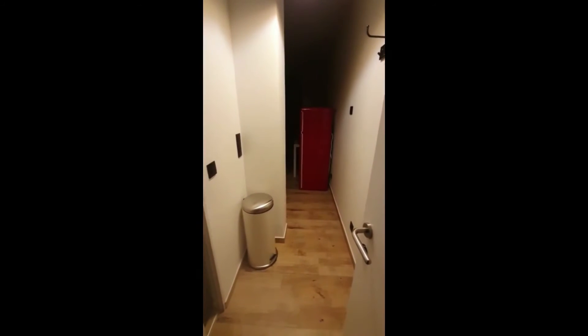Hi everyone, this is Lauren from Spot on Home. Today we're visiting a studio apartment situated in Brussels. This is what you see when you first enter, and the apartment is located on the fourth floor of the building.